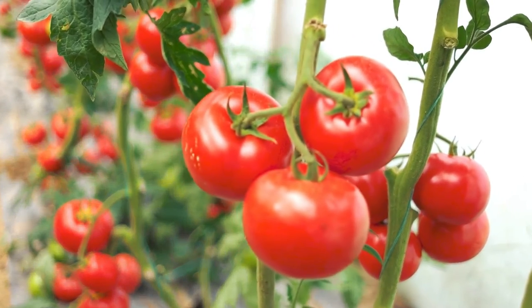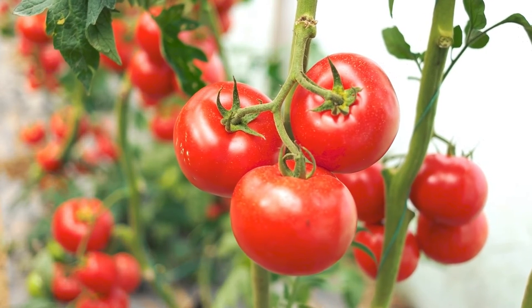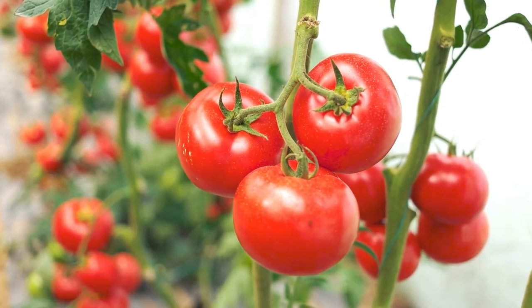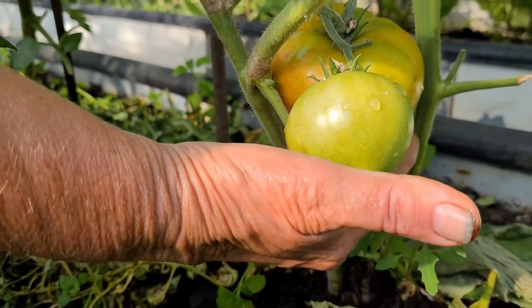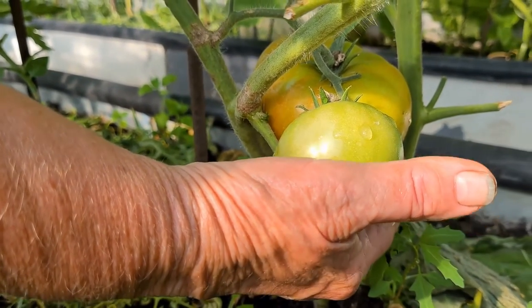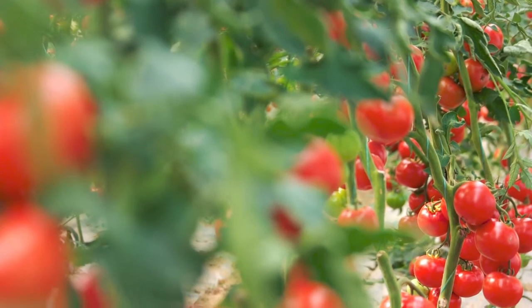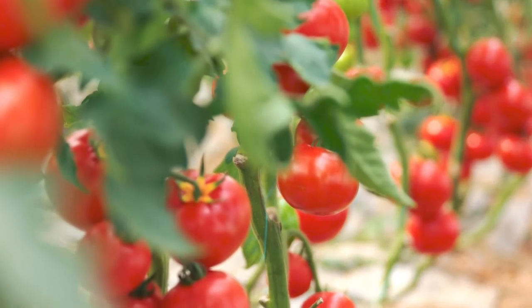Tomatoes: although they do not seem to be the easiest crop to plant, it is possible for beginners. Make sure you pick a variety that suits your climate and location, and consider whether you will plant them outside or in a greenhouse. Most tomato varieties are vine, meaning you will need a trellis, or you could try hanging baskets. Tomatoes require plenty of water and like full sun.